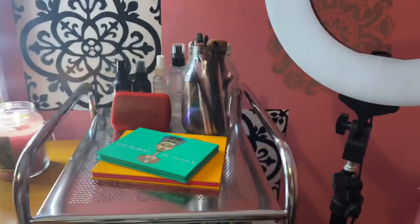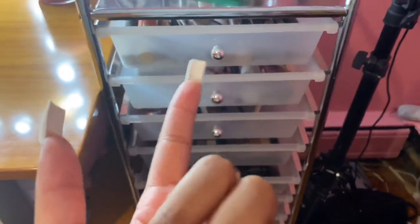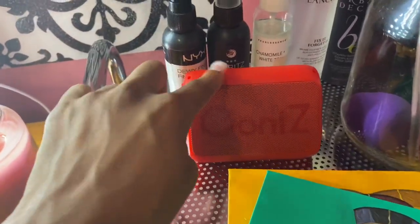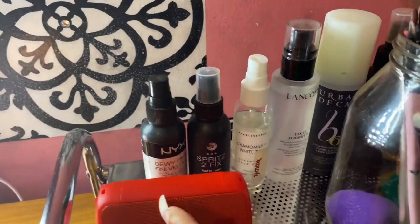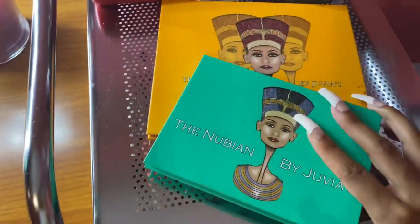Over here is my actual storage for all my makeup. I bought this at Michael's for $30 — I'll leave the link down below. It comes in three colors: clear, teal, and rainbow. On top I have my speaker because I can't do my makeup without music. Back here I have some setting sprays and face mists, a container for brushes that need washing, and two Juvia's Place palettes just for display because they're pretty.